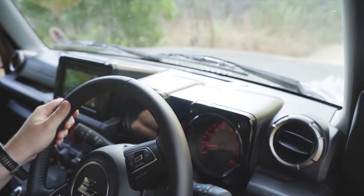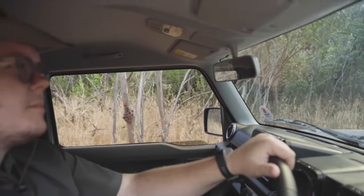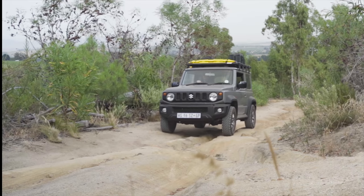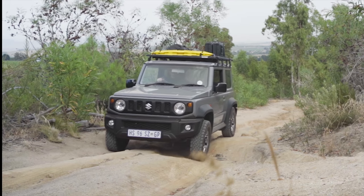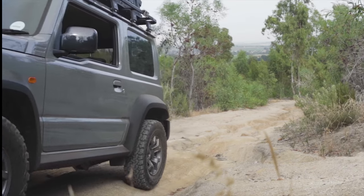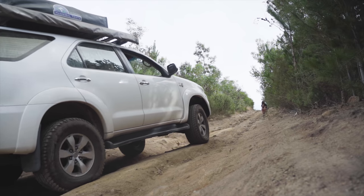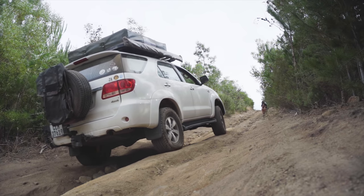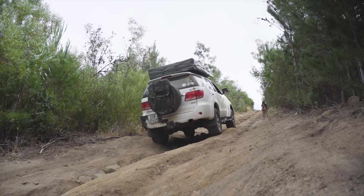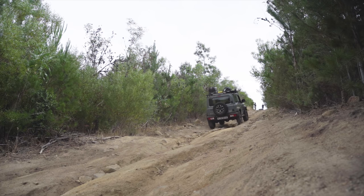We worked our way through the vineyards over some pretty casual terrain — a bit bumpy with axle twisters but nothing too severe. The trail began with a simple steep incline which was more about tire position than anything else. It's interesting to see the size of the vehicles in comparison to one another and how the wheels flex differently.